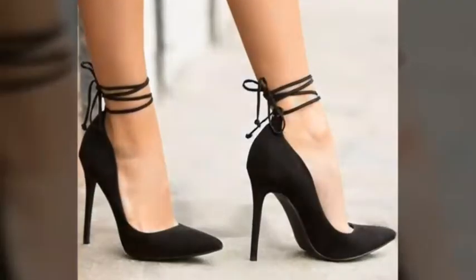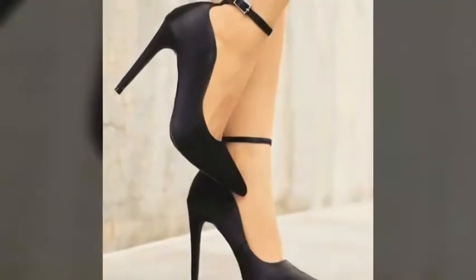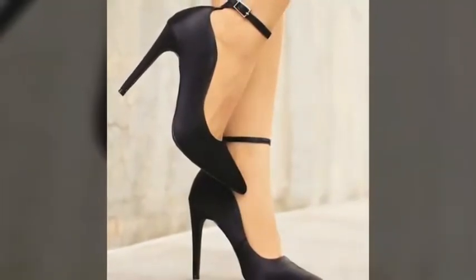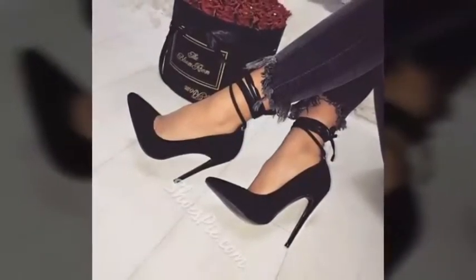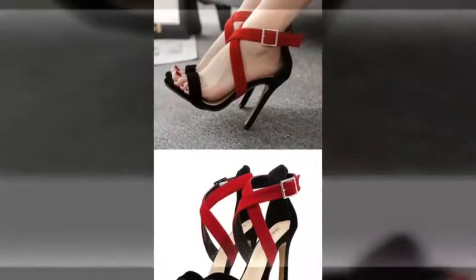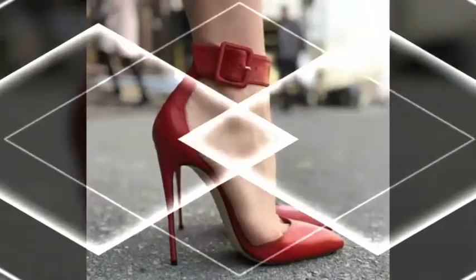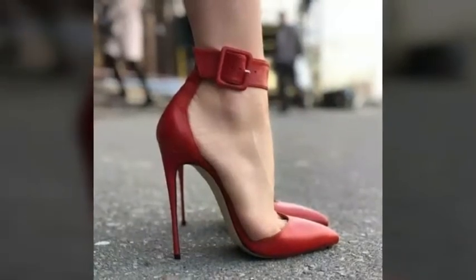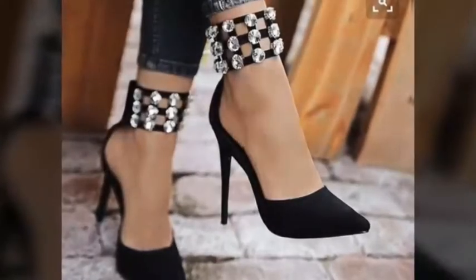You can see beautiful designs. If you want to buy these sandals and shoes online, you can visit different websites. First of all, subscribe to my channel. You can buy different items from these websites: www.amazon.com and www.aliexpress.com.